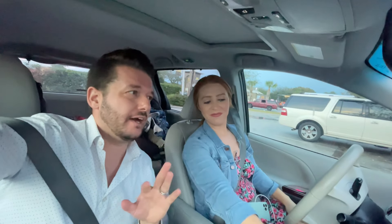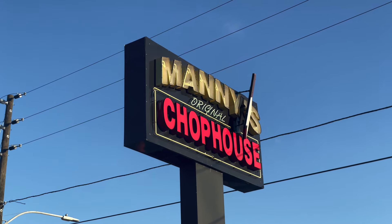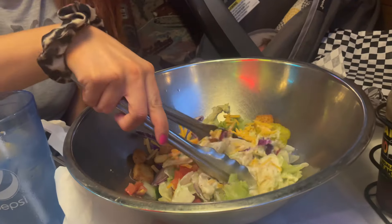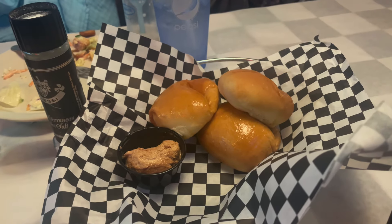Which one would you hands-down prefer above all the rest? I loved Manny's — I thought the food there was so good. I just remember the chopped salad and how amazing their homemade ranch was, and to me that is the top tier. Manny's is my favorite in this area as well.